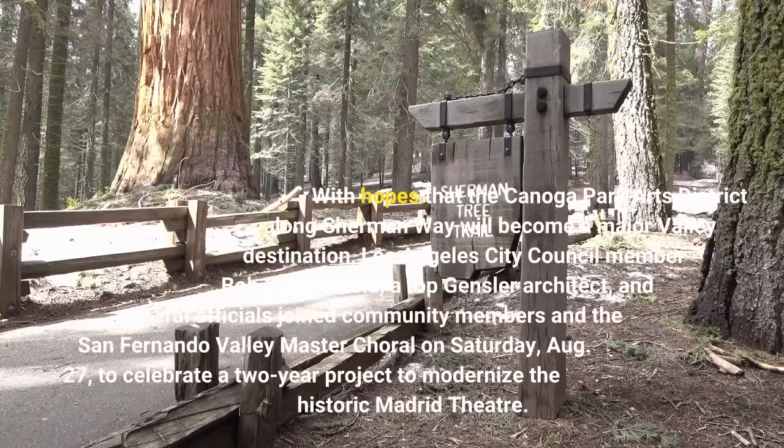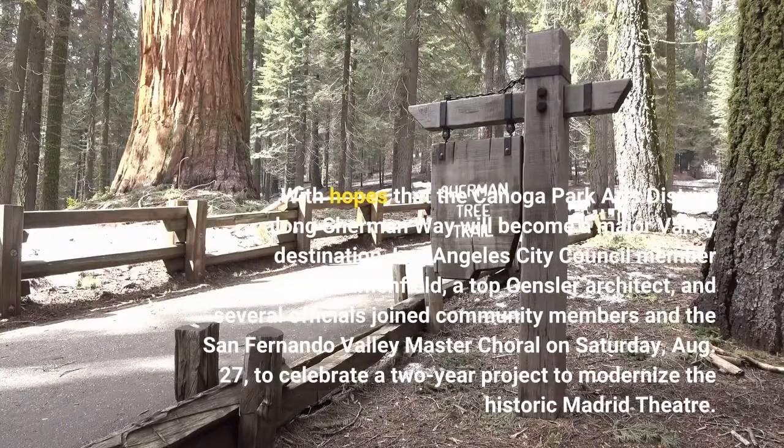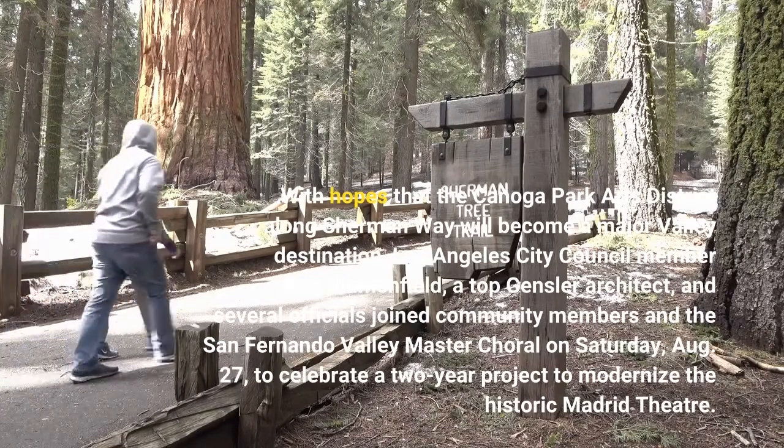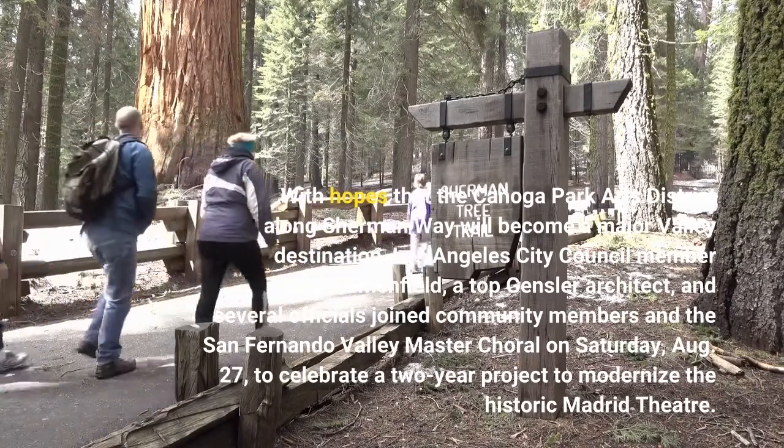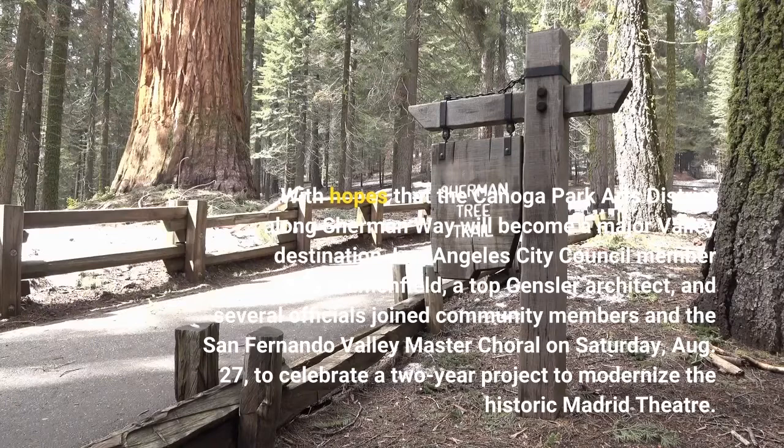With hopes that the Canoga Park Arts District along Sherman Way will become a major valley destination, Los Angeles City Council member Bob Blumenfield, a top Gensler architect, and several officials joined community members and the San Fernando Valley Master Choral on Saturday, August 27, to celebrate.